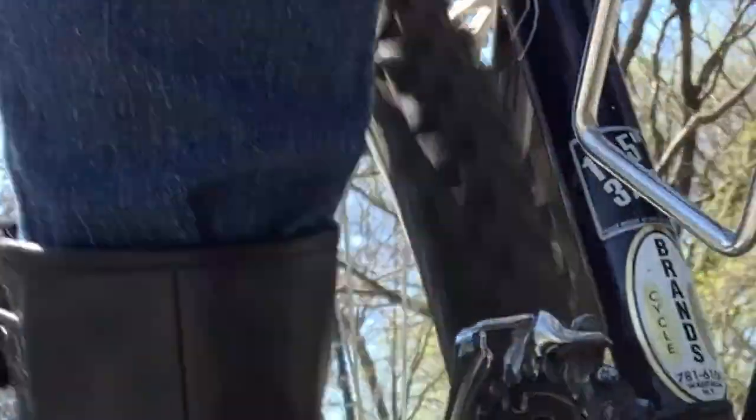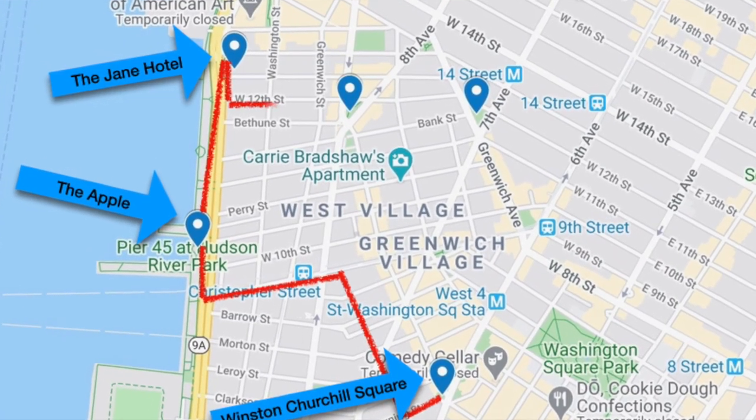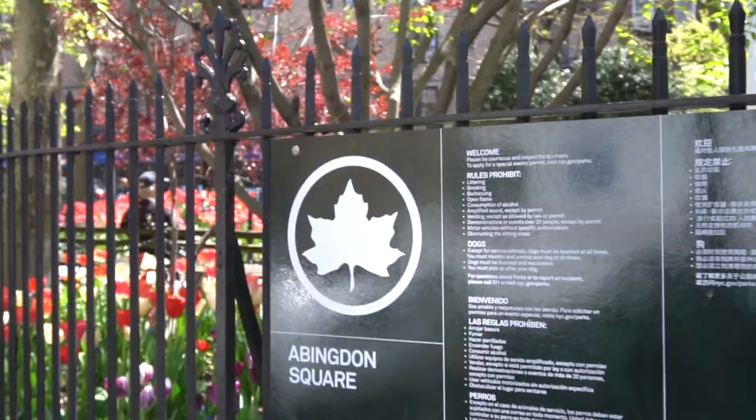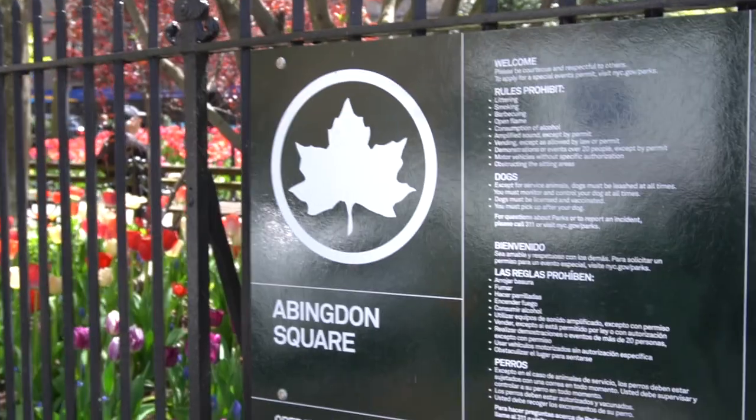Next, just a few blocks east down 12th Street is the scenic landmark Abingdon Square Park and the iconic Doughboy Monument. I caught up with resident expert Sigrid Esser to get some historical insights on the monument and this lovely urban oasis.